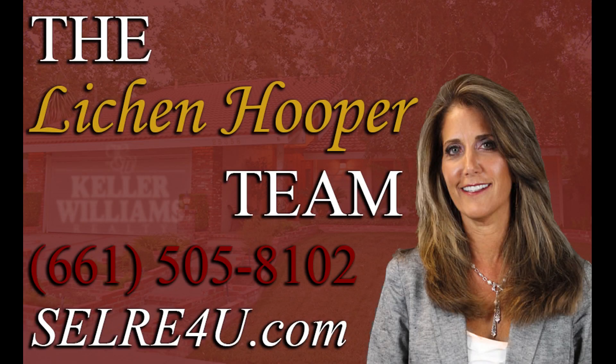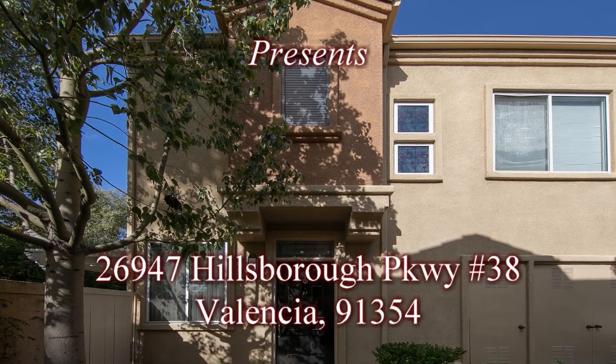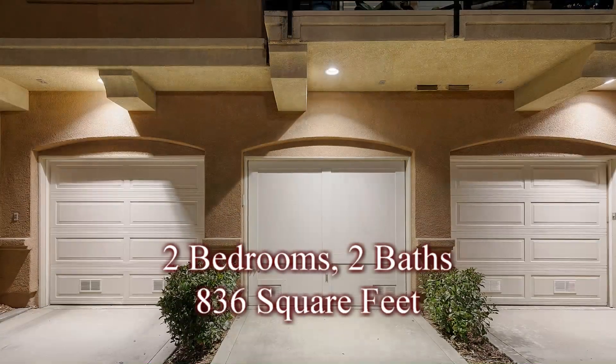Welcome home to this charming, upgraded, two-bedroom, two-bath townhome conveniently located in one of the most desirable neighborhoods in Santa Clarita.